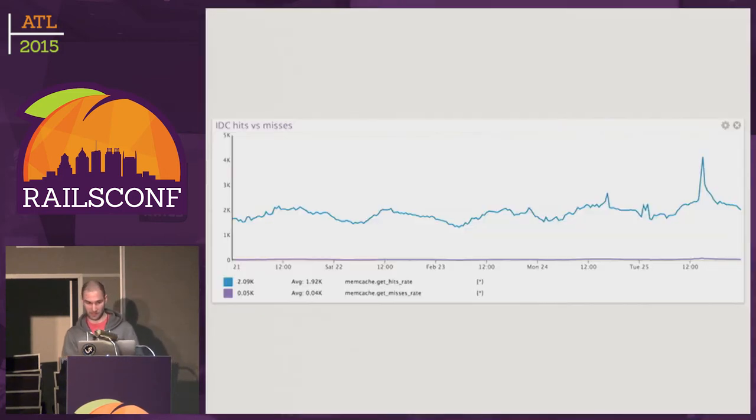Looking at the graphs for IdentityCache cache hits and misses — you can barely see the misses. Every cache hit saves a call to MySQL. During a flash sale, there's no dip in the hit rate, because during a flash sale all we're really doing is updating inventory counts — a single update on a single product — so it's such a small thing that there's no dip at all.